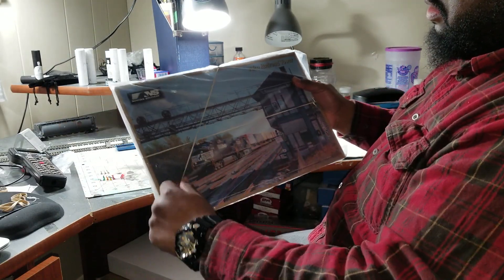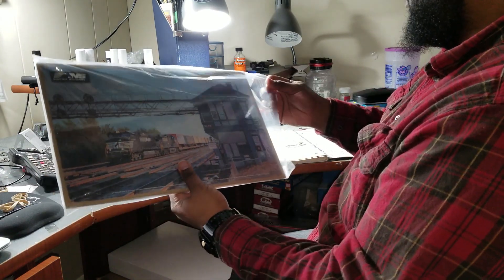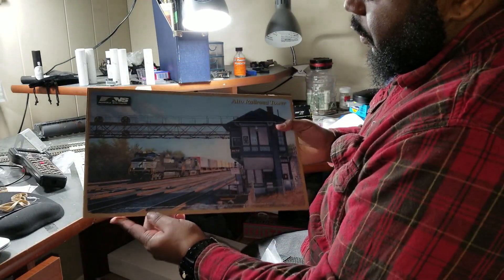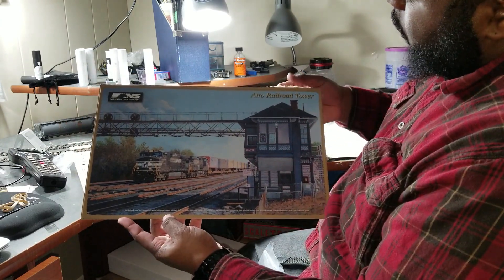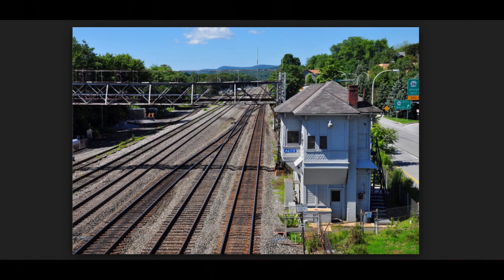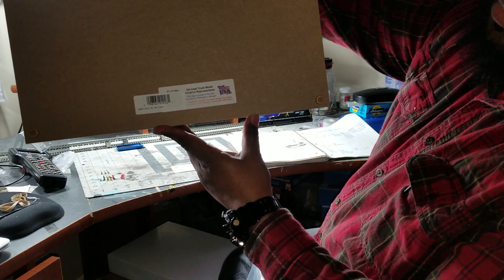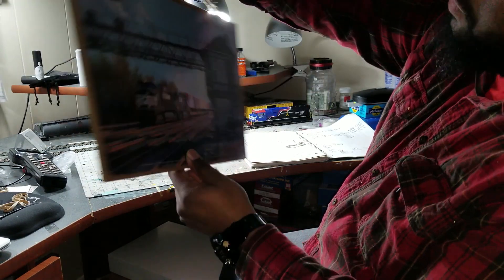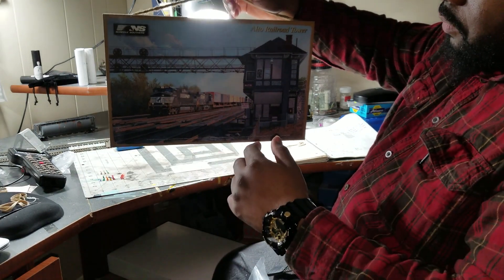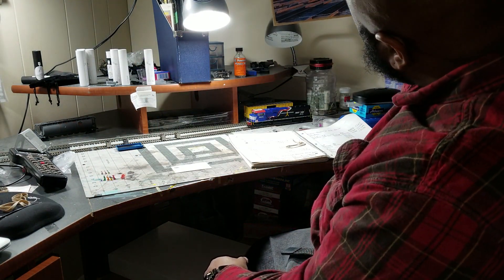First up, this board right here. I got a picture of — you can see it — Alto Tower there, Western Pennsylvania. Pretty neat. I got this, you can see it's exactly right here. I got $240. So it's not bad. Got a little memorabilia here and there. It's not too bad.